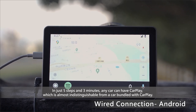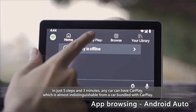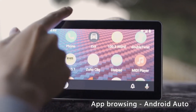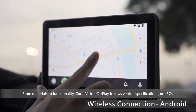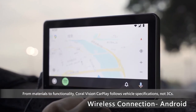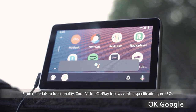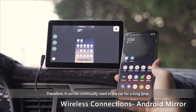In just 5 steps and 3 minutes, any car can have CarPlay, which is almost indistinguishable from a car bundled with CarPlay. From materials to functionality, Coral Vision CarPlay follows vehicle specifications, not 3CS. Therefore, it can be continually used in the car for a long time.